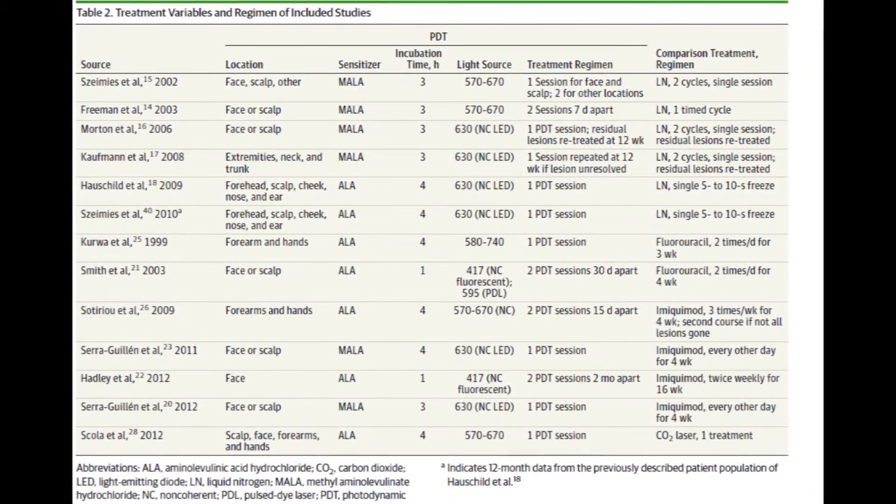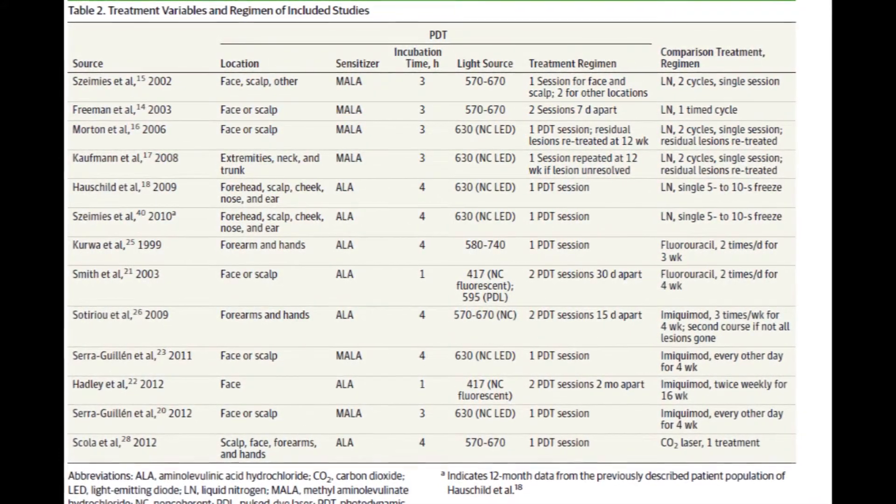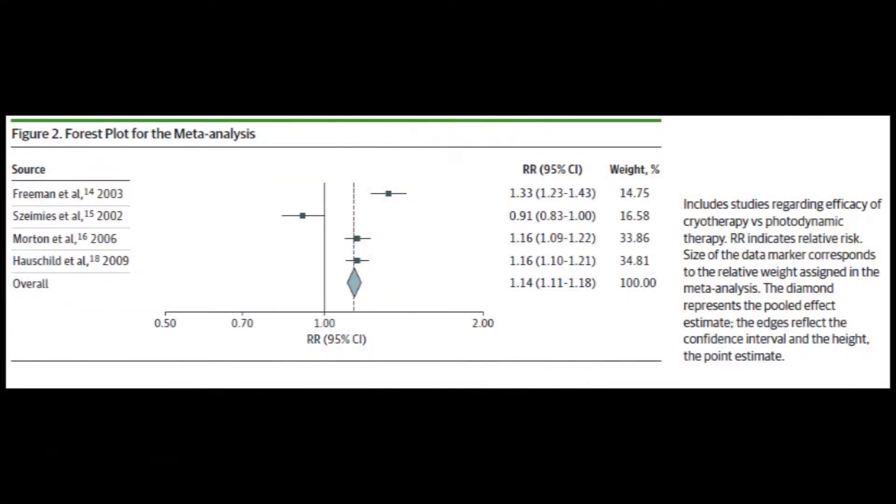The main outcome in the study was treatment efficacy with complete lesion resolution of the actinic keratosis. In our meta-analysis, we found that photodynamic therapy was slightly better than cryotherapy in complete resolution of these lesions.